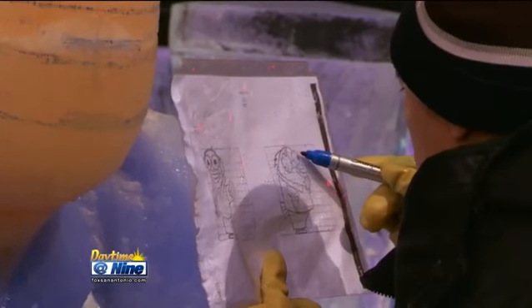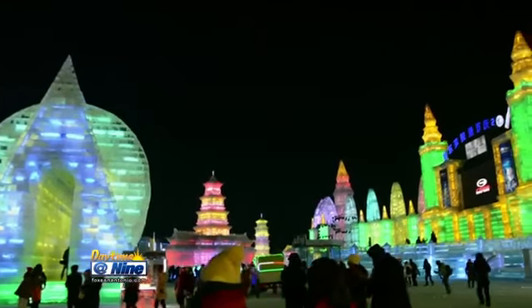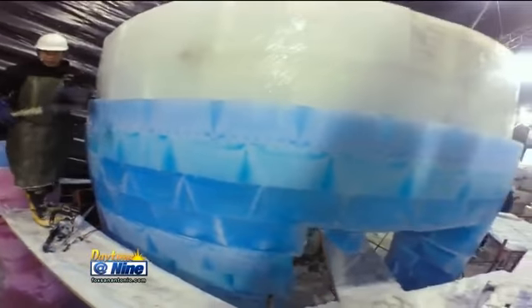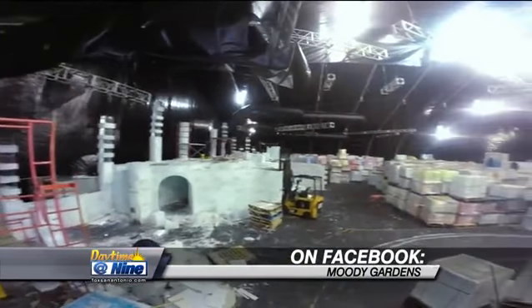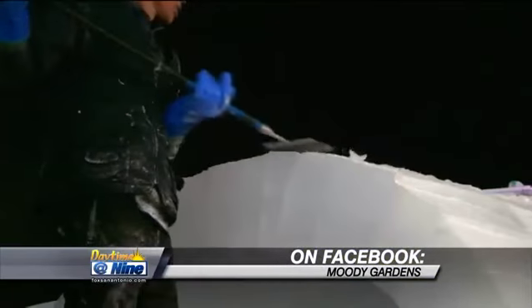Go big or go home. Exactly — go to Moody Gardens. So how long is this attraction going to be going on for? It's open November 15th through January 4th. We brought in 31 ice carvers from Harbin, China to carve these massive sculptures. These aren't your typical table ice sculptures — these are sculptures ranging up to 30 feet tall. We needed master ice carvers to come in and help us, so they've been hard at work over the past month. We're getting ready to debut their artistry on November 15th.